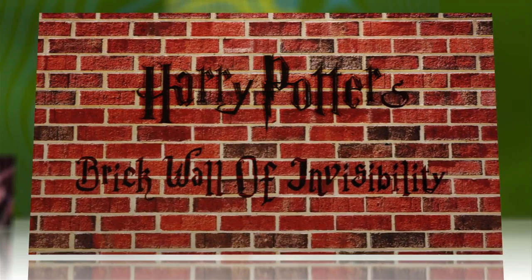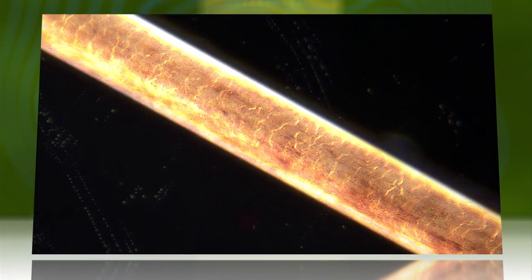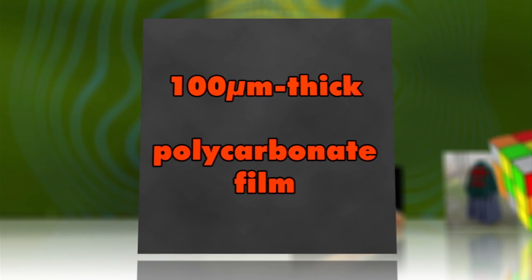The new material, called a metascreen, is constructed of strips of copper tape just 66 micrometers thick — the thickness of a human hair — attached to 100 micrometer thick polycarbonate film in a fishnet design.